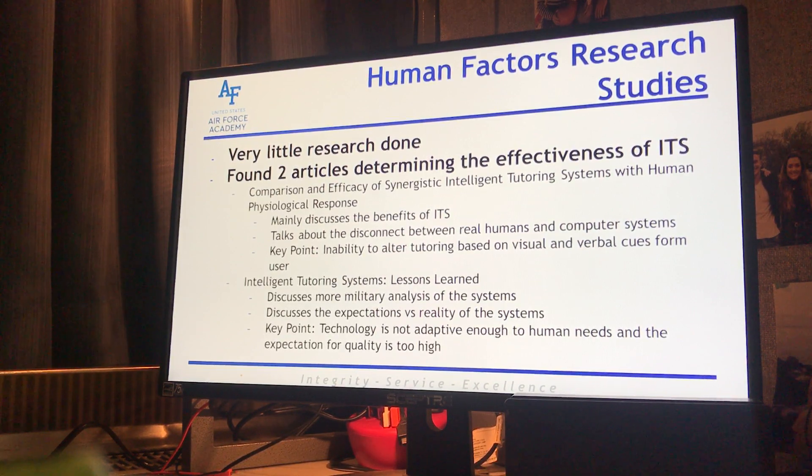Source two was 'An Intelligent Tutoring System: Lessons Learned,' which is more of a military analysis of the systems. The Army put in a lot of effort to have an ITS system with the expectation that their soldiers would become much more reliable and useful. Their key point was that technology isn't adaptive enough to human needs, and the expectation for high-quality results is way too high because we don't have the technology in this day and age to actually have an effective mode of ITS.